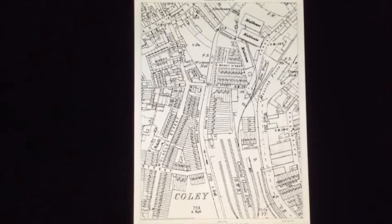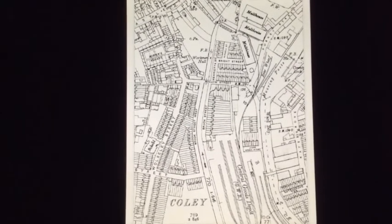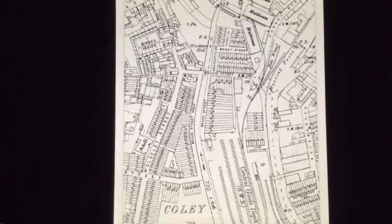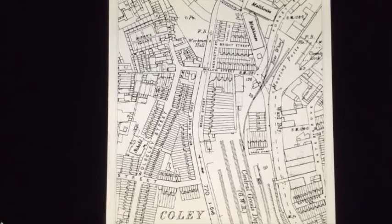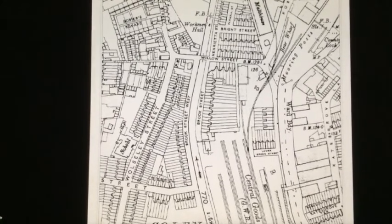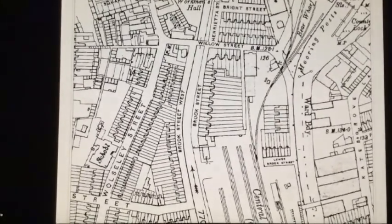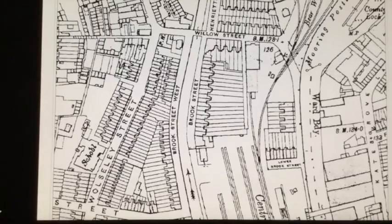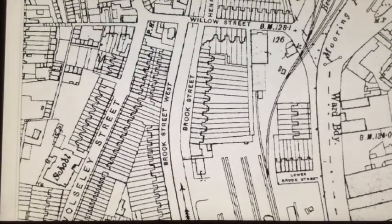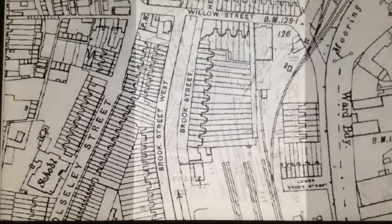As mentioned in part two of our tour, between 1908 and 1909 the Cody Branch Line and the Central Goods Depot were built by the Great Western Railway. The Salvation Army Temple was compulsorily purchased and incorporated into the Depot, whilst five terraced houses were demolished in Lower Brook Street to provide access for the railway line to Simmons Brewery and the Timber Yard at Bear Wall.